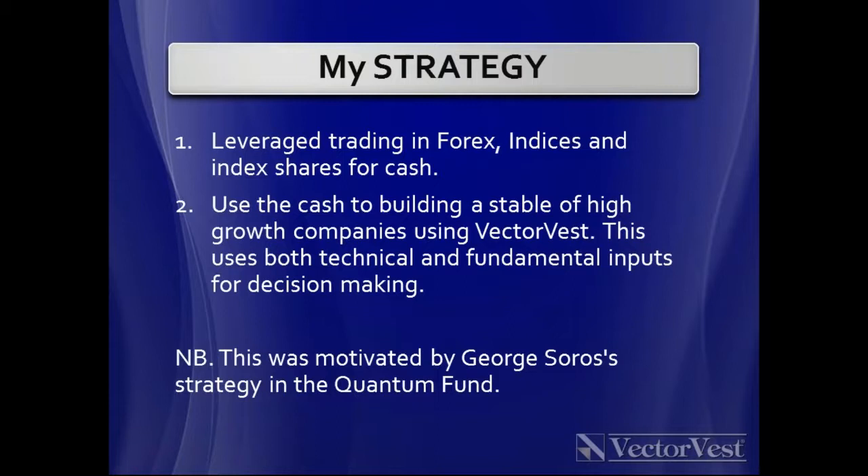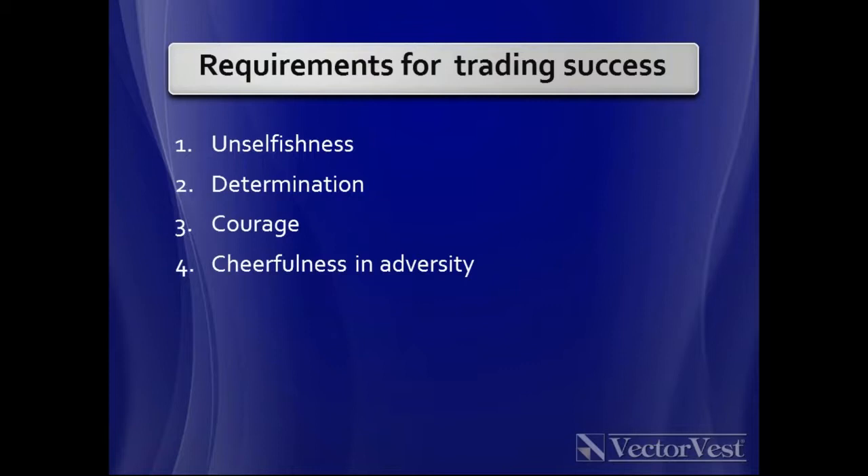My best investment over the last few years has been JD Sports — I'm up nearly six times and I've added to the position about eight or nine times. To make this work, whether you're in Bitcoin, the stock market, or forex, you need four characteristics taught to me in my first job: unselfishness, determination, courage, and cheerfulness in adversity when you run into drawdown.